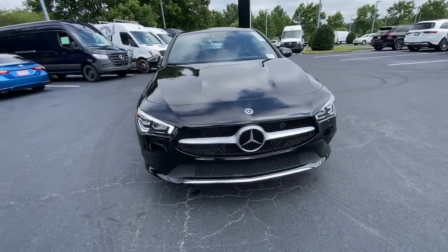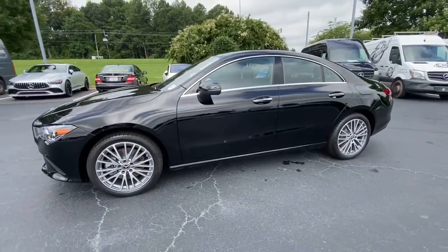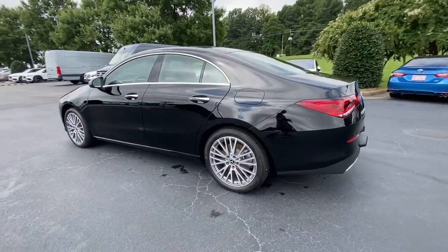Here is a wonderful 2022 Mercedes-Benz CLA Class. Prepare to be captivated by the coupe-style elegance of this CLA Class sedan.